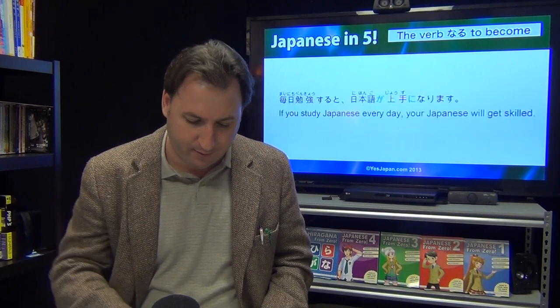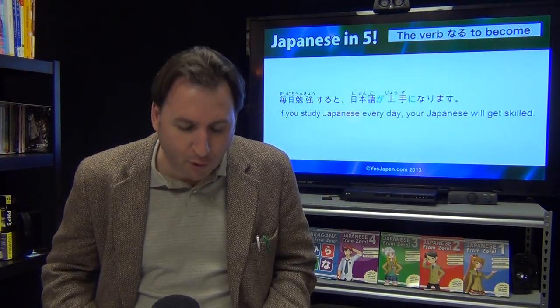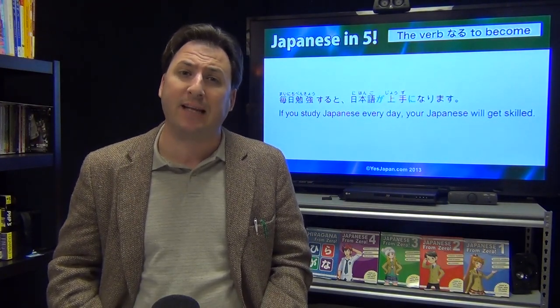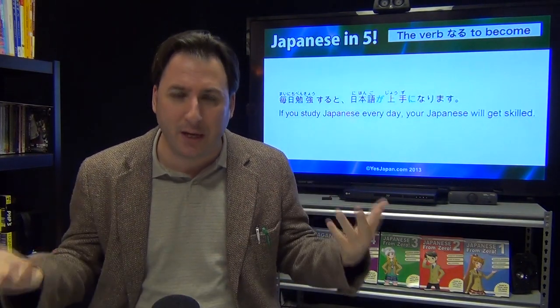Here's one that's a little bit hard to say: Mai nichi benkyou suru to nihongo ga jouzu ni narimasu — if you study Japanese every day, you will become skillful.